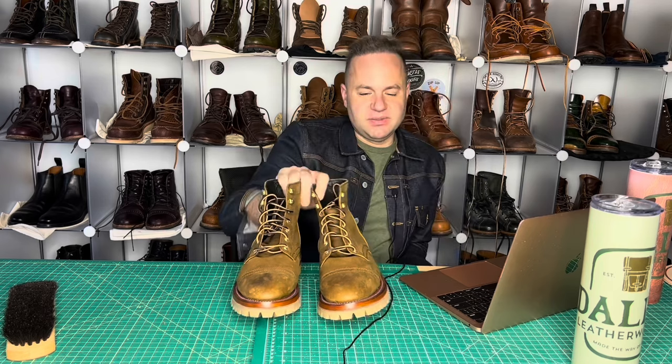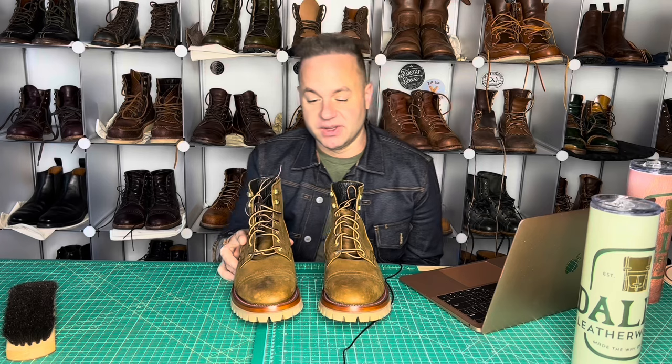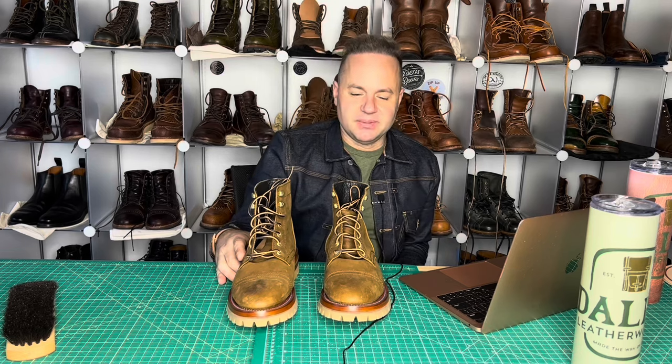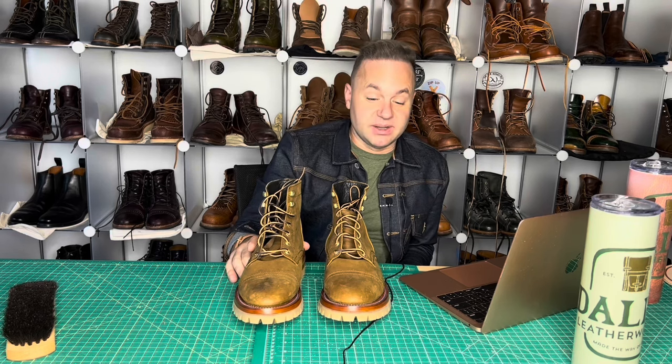Pablo is friends with Steve Beto, so Steve Beto offers him his advice. This recrafting basically took this from a $200 boot and brought it up to a $500 boot for sure. Pablo is a very, very skilled cobbler. He's located in Guelph, Ontario, but does accept mail-in orders, and I will leave links to Pablo's Instagram and YouTube page in the description below. He's definitely a very, very talented artisan — and I'm proud to call him a friend.